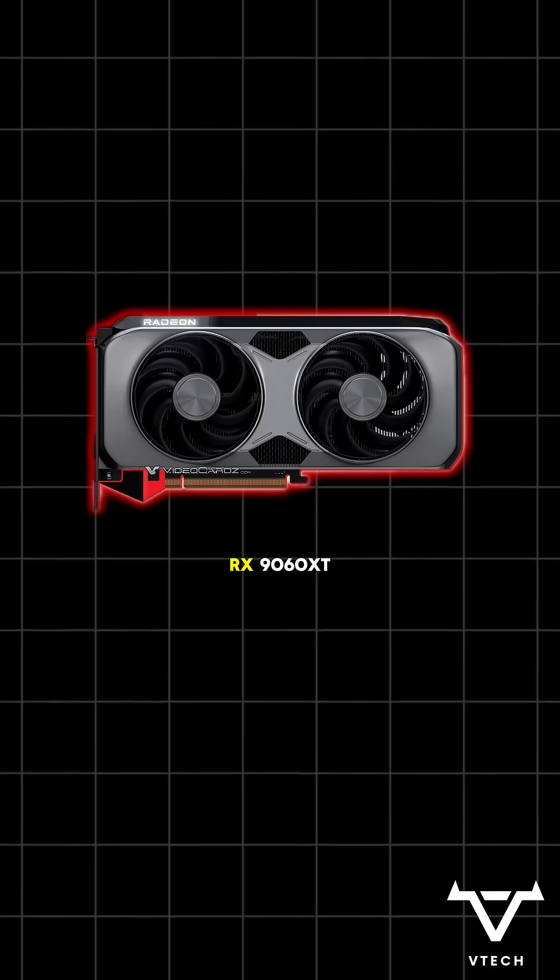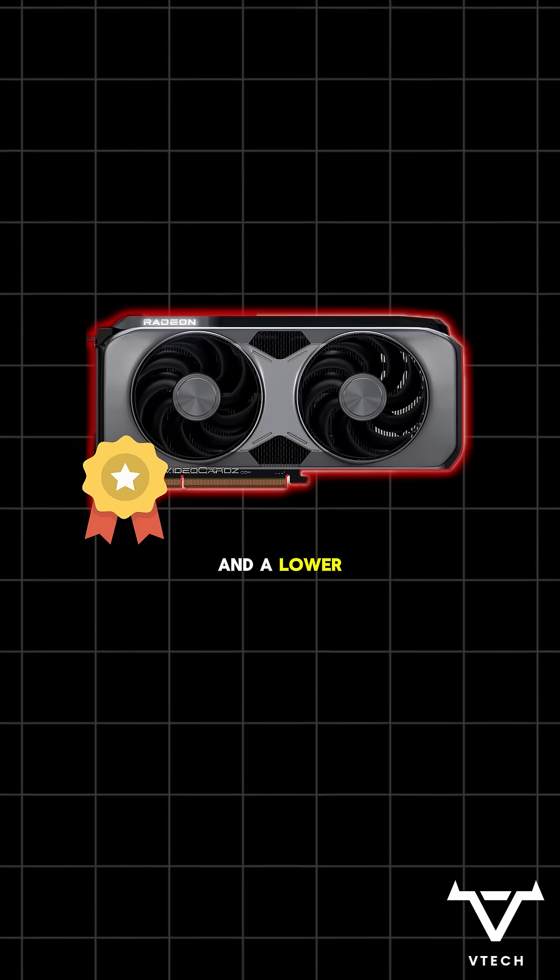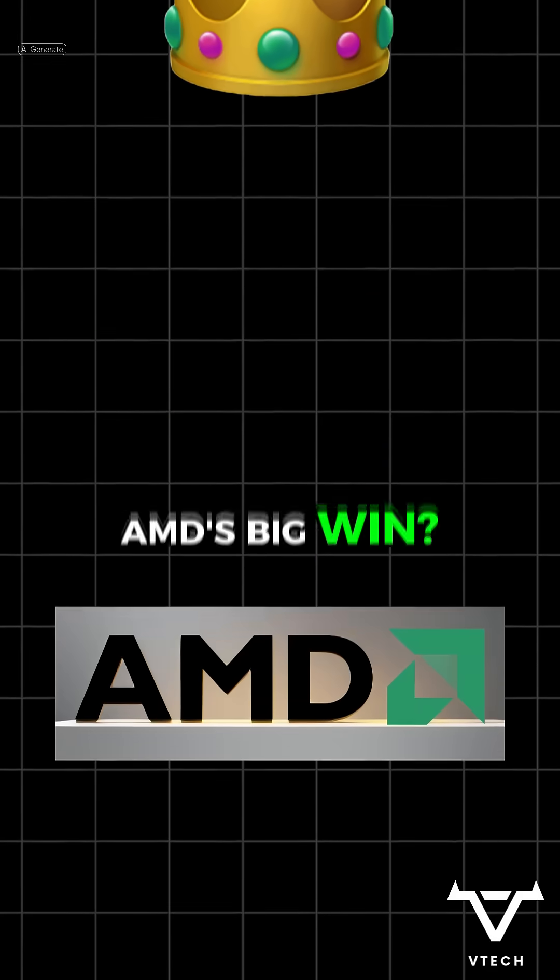The RX 9060 XT 16GB is legit — better bandwidth, more VRAM, and a lower price than NVIDIA's 5060 Ti. A big win for AMD.